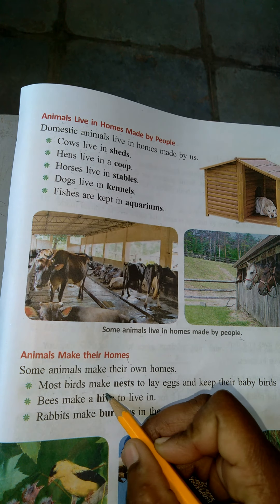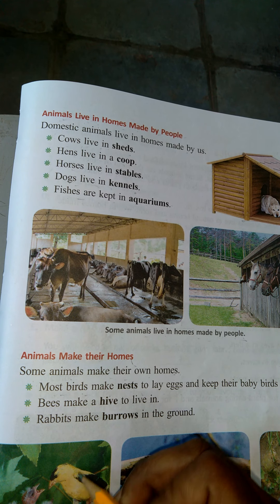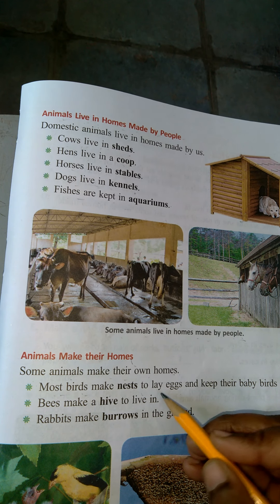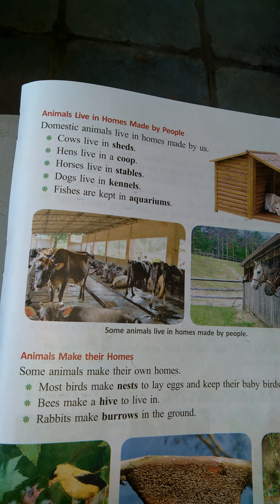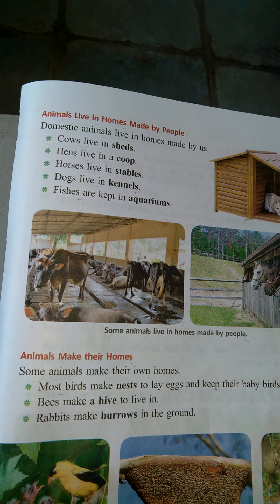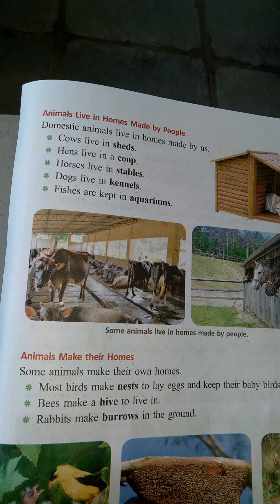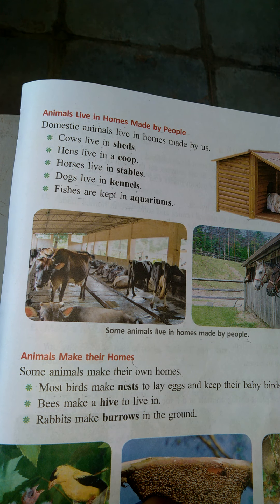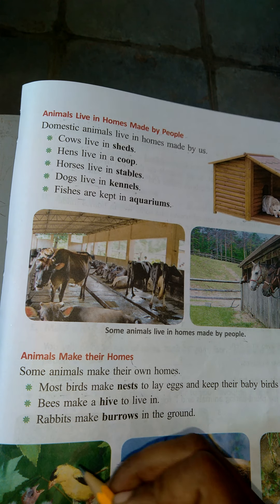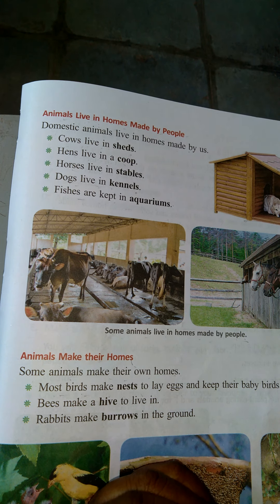Most birds make nests to lay eggs. They give eggs and keep their babies safe. What are their little baby birds? They keep their babies safe.